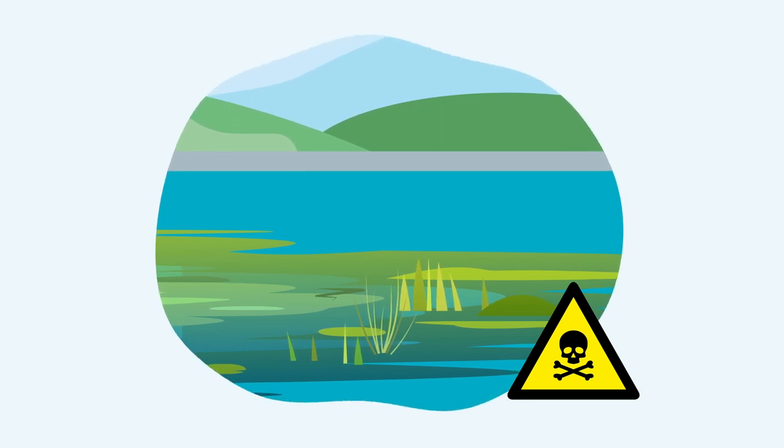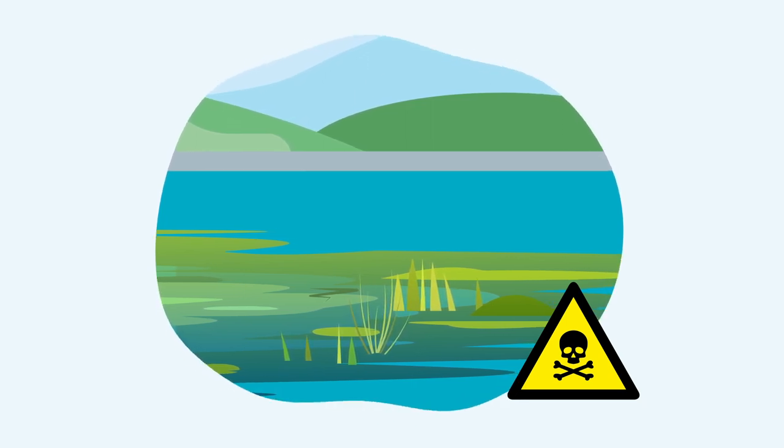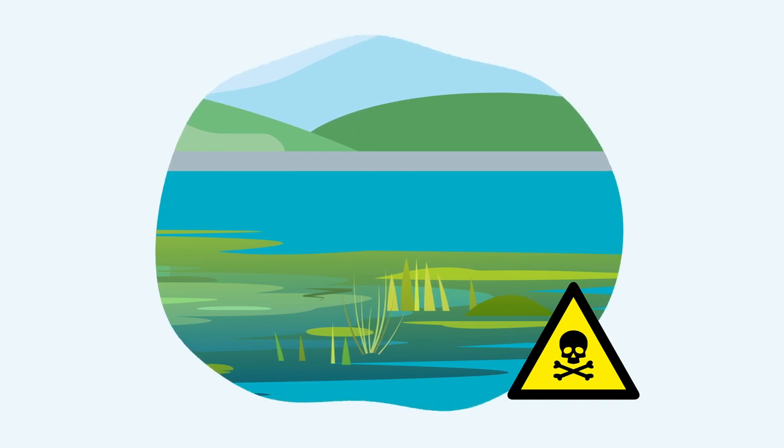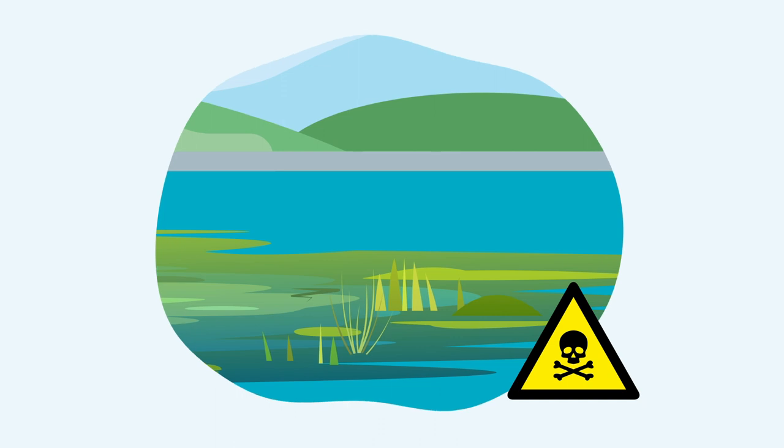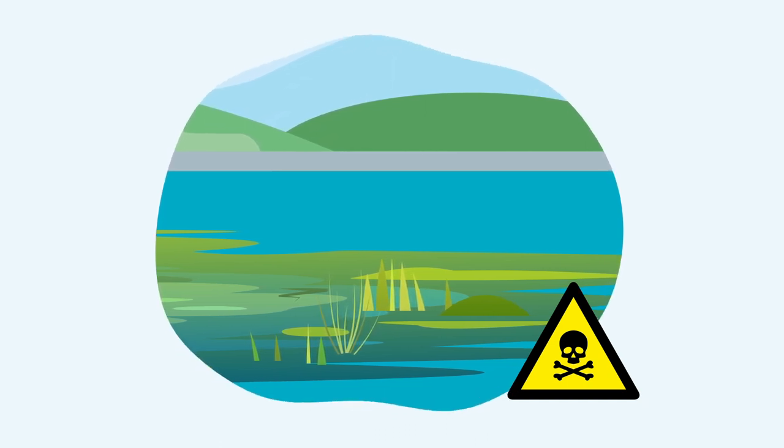Algae can be toxic to anything that touches the water, including dogs and humans. This can cause stomach problems and skin rashes. Blue-green algae is even known to have caused dog fatalities.